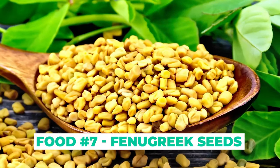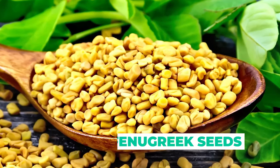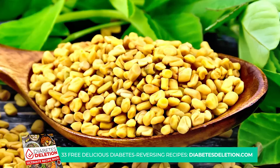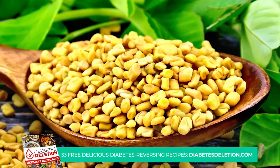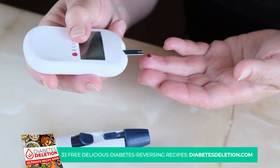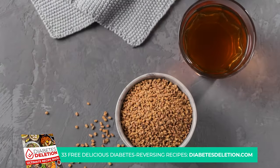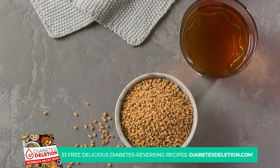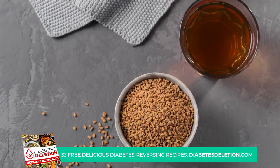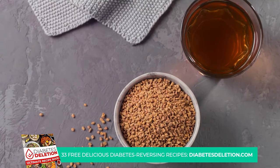Kicking off our countdown at number 7 are fenugreek seeds. These little powerhouses are much more than just a cooking spice — they could be a key ingredient in your fight against diabetes. Packed with soluble fiber, fenugreek seeds are a natural way to help regulate your blood sugar levels. Soluble fiber slows down digestion and absorption of carbohydrates, which in turn can help to manage spikes in your blood sugar levels after meals.